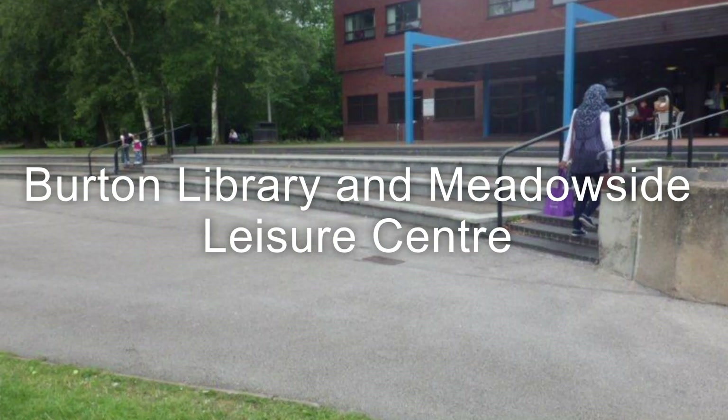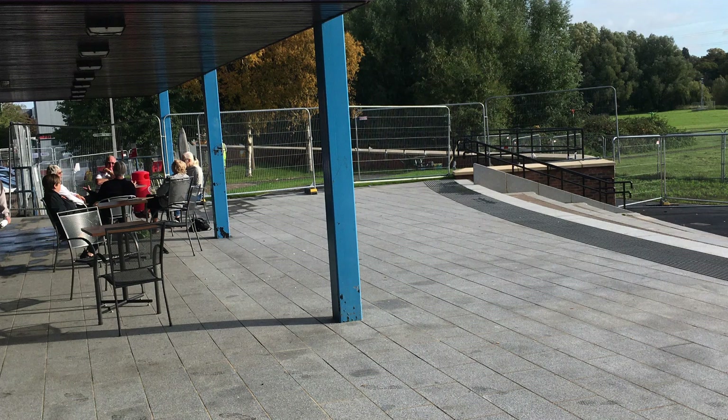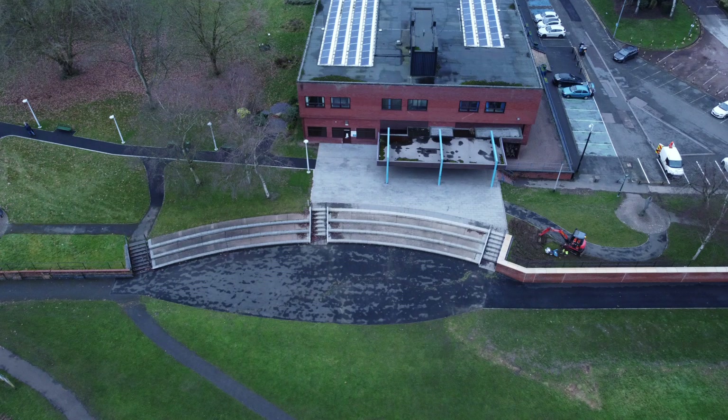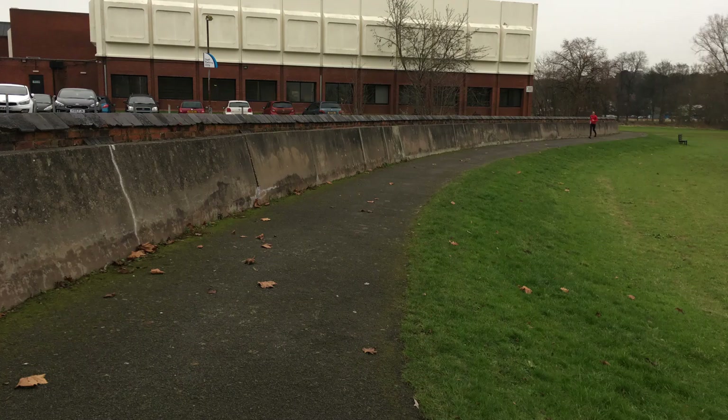This is the Library and Leisure Centre section of the scheme. At the Library, we've raised the top step so we can raise the defence and then replace the concourse there with a high-spec finish. The path to the left of the Library is also the flood defence — it's high ground, but we've now marked it out as a flood defence and we also replaced the lighting column.